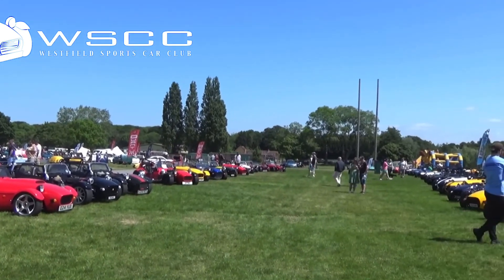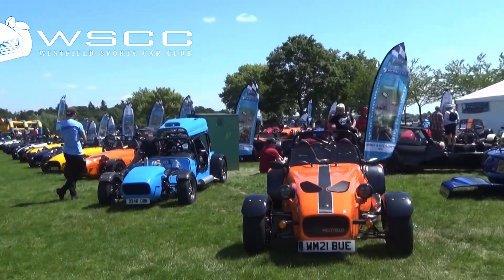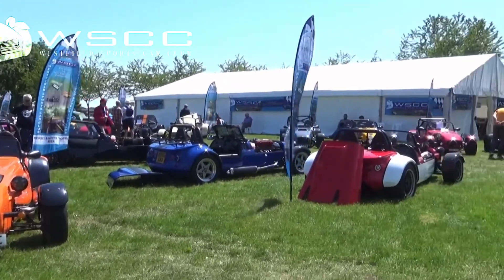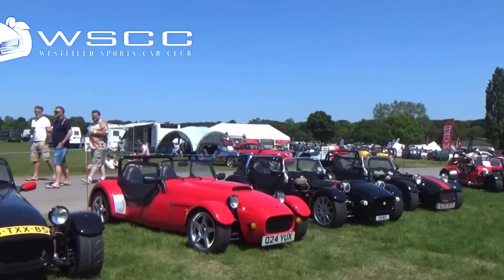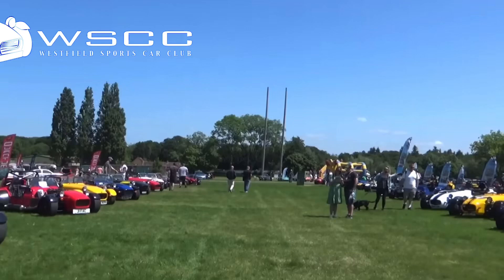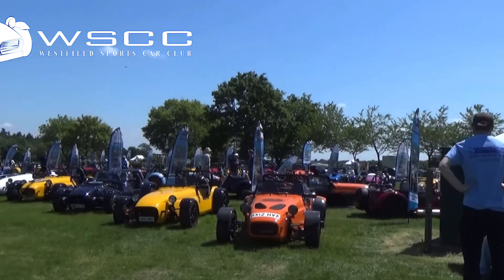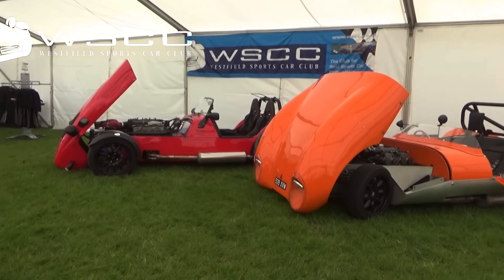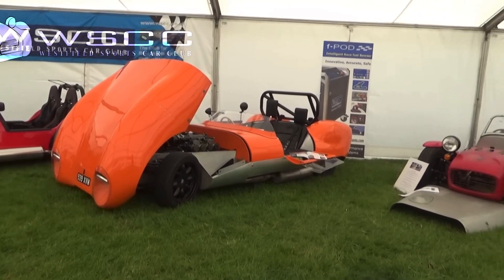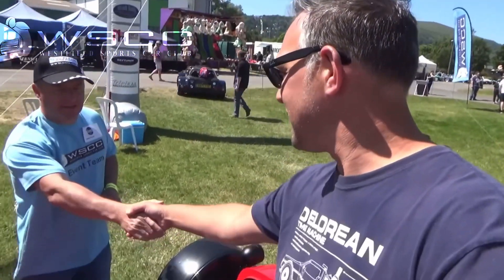All them Westfield cars — a lot of them, yeah. It's one big club, the Westfield. If you're after a Westfield sports car, come here before you choose your spec. We're on the Westfield Sports Car Club stand, and I've got Hedley with me today. Nice to meet you. Can you tell us about your car, please? Absolutely.